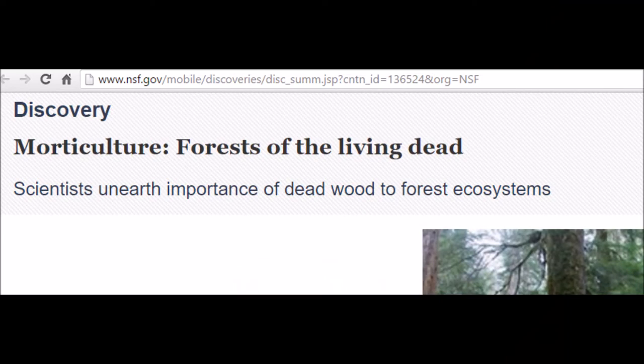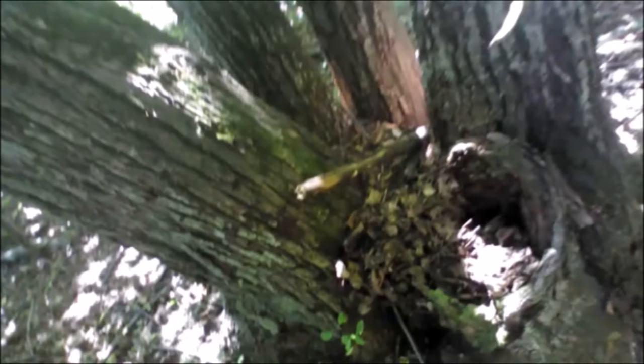Now I'll read some further general information about forest decomposition. This page says: in a live tree, only a thin layer of wood and bark grow and transport water and nutrients from roots to leaves. A dead tree teems with life — insects, fungi, bacteria, and other organisms.